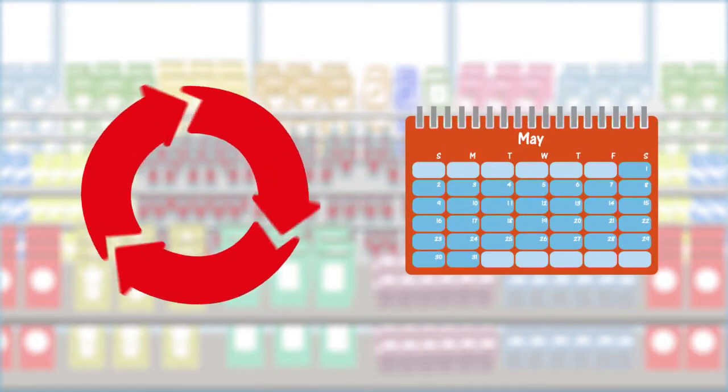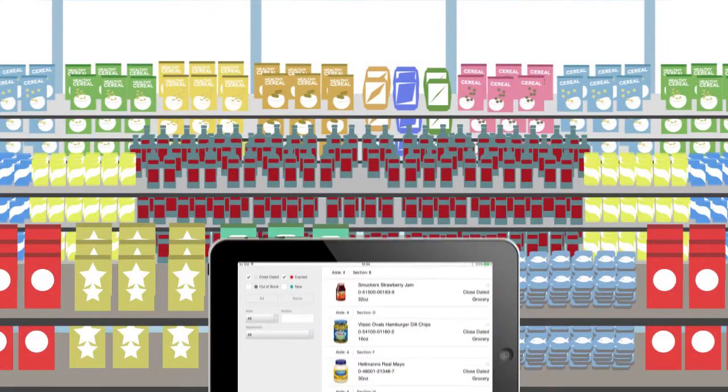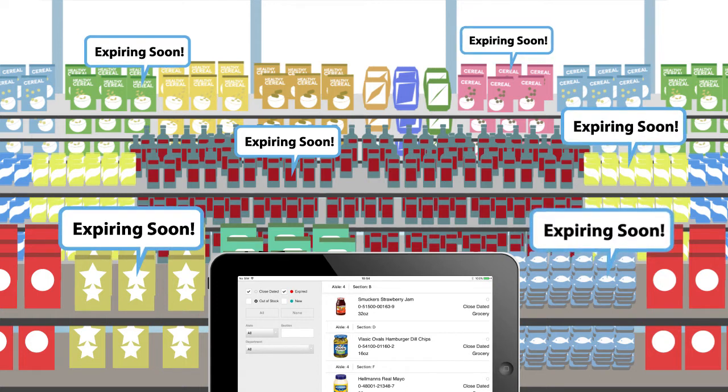DateCheck Pro combines the effectiveness of product rotation and the efficiency of spot checking into an easy-to-use iPad application. Our unique and proactive approach lets you know exactly when and where products are expiring throughout your store, so you can take action.